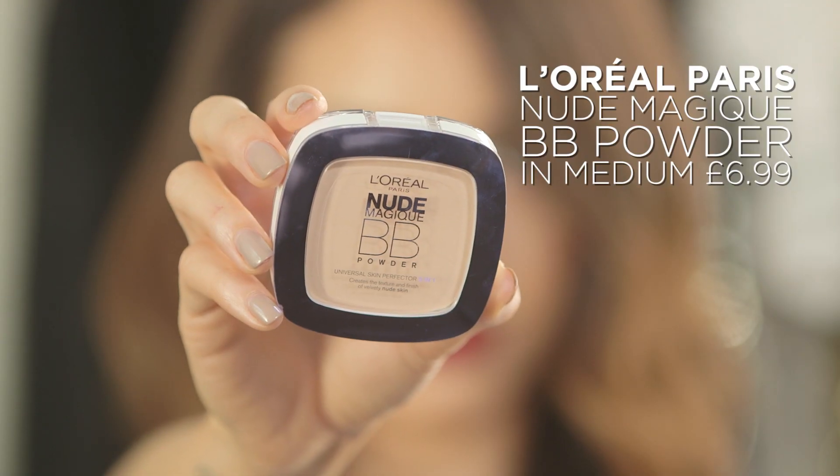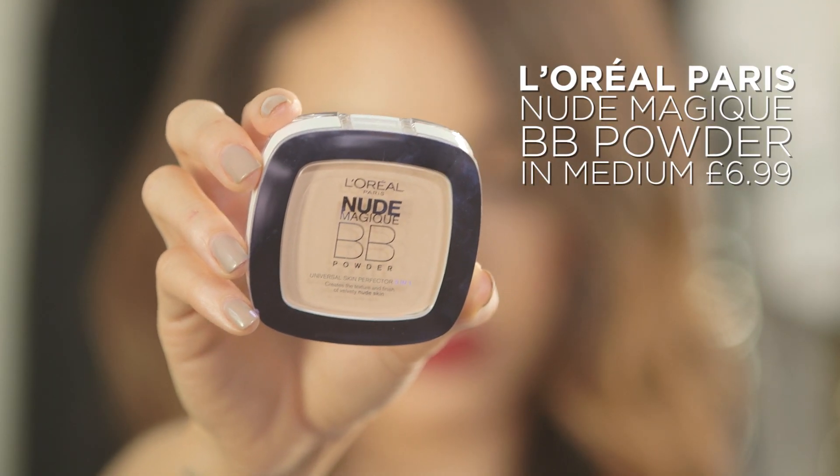I'm finishing up my base with some powder. For this, I'm going to use the L'Oreal Paris Nude Magique BB powder. This is going to ensure that all of the makeup that I've done stays in place and is set throughout the whole night.